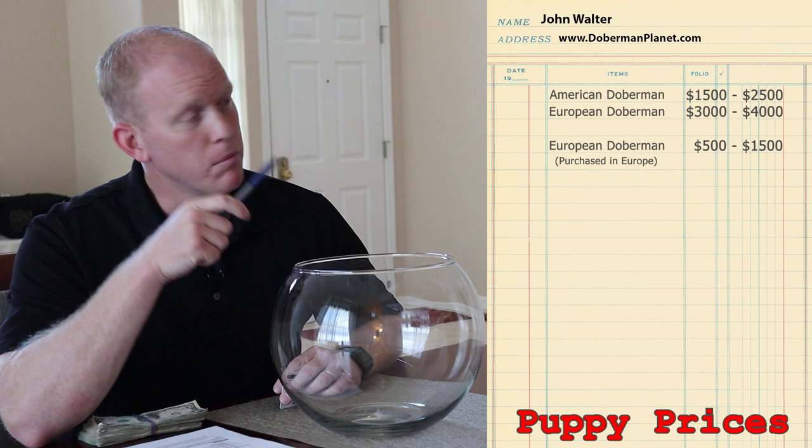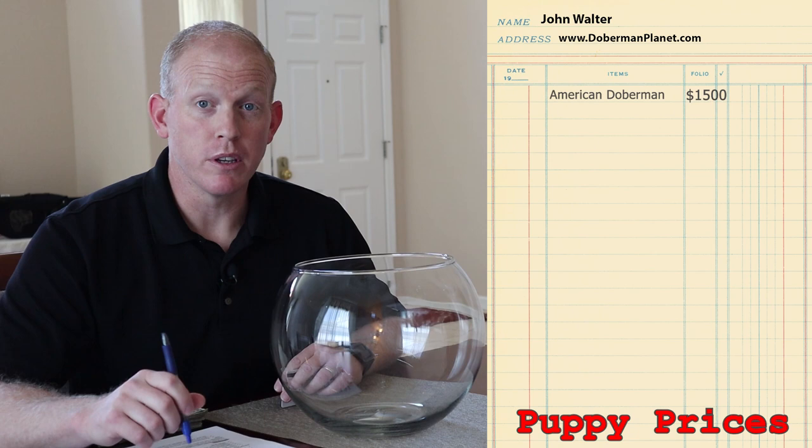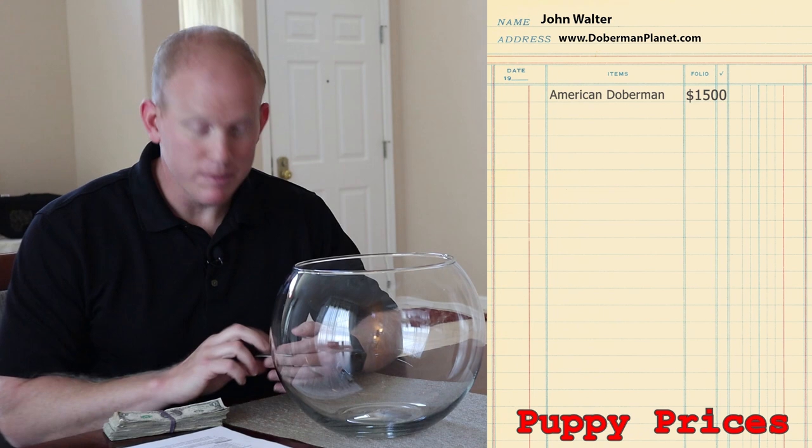If you just want the dog shipped to you without going to pick it up yourself, you're looking at $800 for shipping. For the sake of this video, we're going to talk about the bare minimums. We're getting an American Doberman Pinscher, pet quality, which is really just a great pet for the family — and that's $1,500, which we'll throw on the credit card.